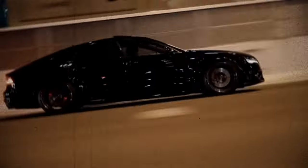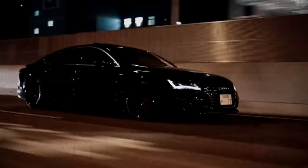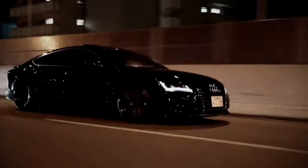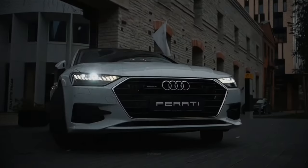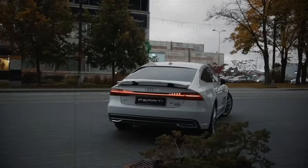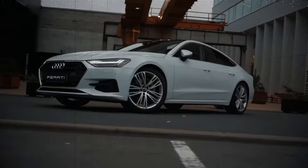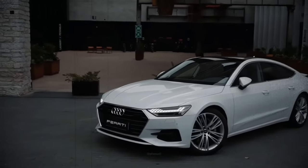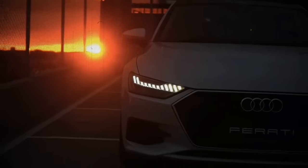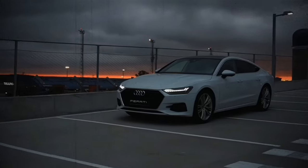Every A7 features a dazzling infotainment system with dual touchscreens that seamlessly integrate into the dashboard and center console. The large icons are easy to locate and the haptic feedback is satisfying, but the setup is undeniably distracting because it often requires the driver to take their eyes off the road. Standard content includes Apple CarPlay and Android Auto integration and a mobile Wi-Fi hotspot. Desirable options are two powerful Bang & Olufsen premium sound systems and wireless smartphone charging.